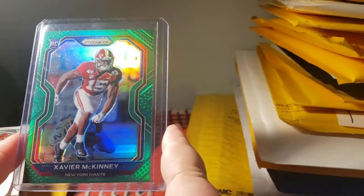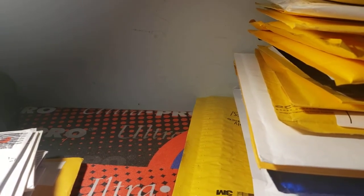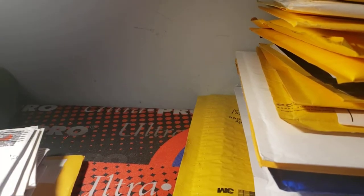The 2020 Prizm Xavier McKinney green parallel — that's retail exclusive. I needed that for my set, so I picked that up as well. Like I said, it's retail only, so I'm going to split my McKinneys from the rest. That was a nice pickup for me — I actually paid a lot for that one.